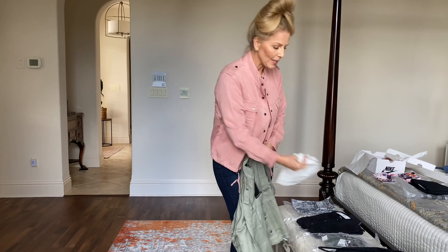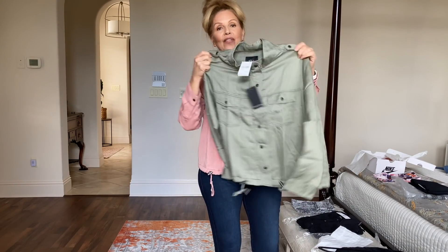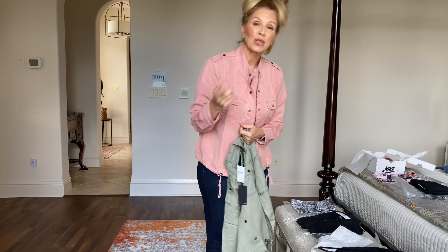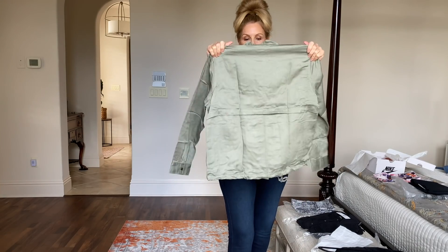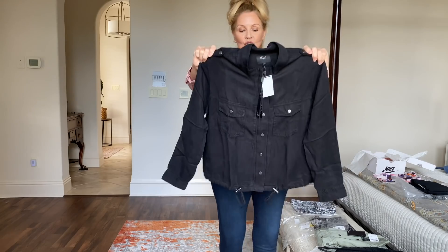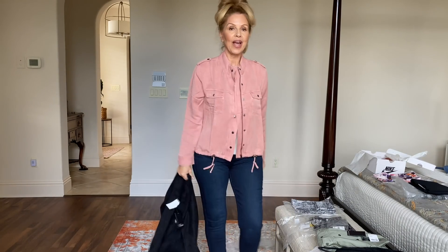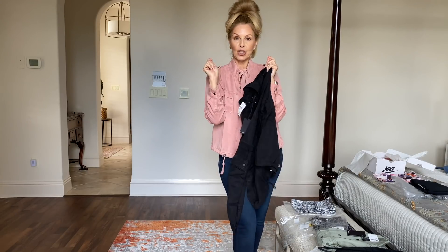It does have a drawstring where you can draw it in and gather it if it's a little too wide in your hip area. It came in a beautiful green — not army green, somewhere between sage and army green. It's normally almost $200 but it's $124 during the sale. I also bought it in black. There is a flap in the back that just makes it look really stylish. The Rails jacket fits well and it's just high enough around the neck to layer a shirt over. It's very comfortable and not stiff at all.